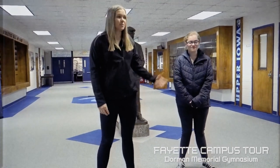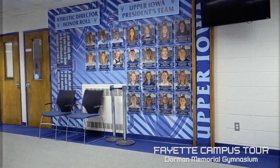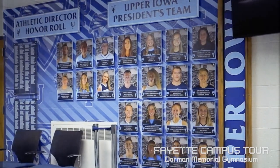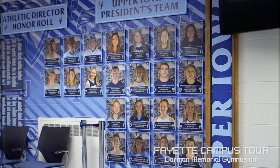Here we are in the lobby of Dorman Memorial Gymnasium. Located to the right on the wall is the Upper Iowa Presidents team. We take academics really seriously here, so this highlights the top student on each sports team. The overall GPA for college athletes is a 3.2.